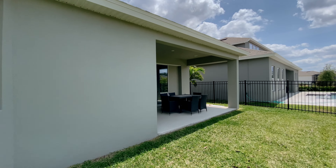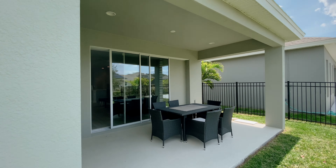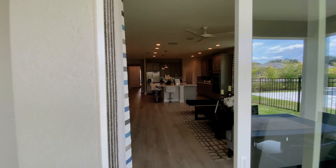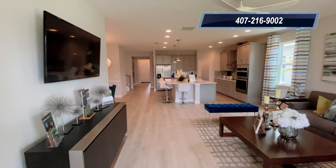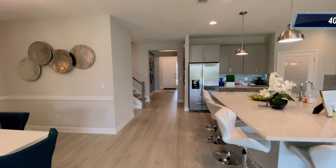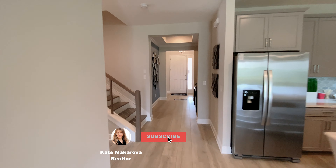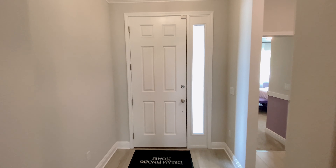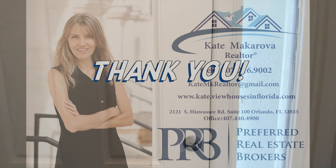This is the end of our tour. Hope you enjoyed it. If you need more information, or would like to build your home in this new community or anywhere else in Central Florida, please give me a call at 407-216-9002. And please don't forget to subscribe to see more of my upcoming videos. Thank you so much and I hope to see you soon!